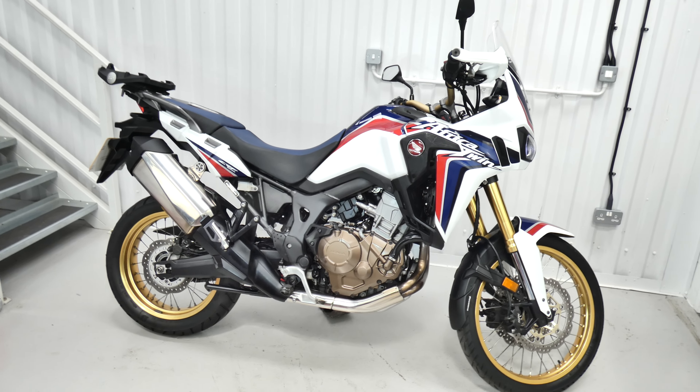Looks great in red, white and blue with the gold wheels. Very good example.